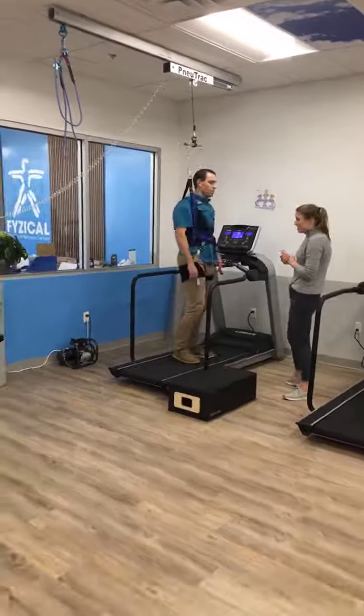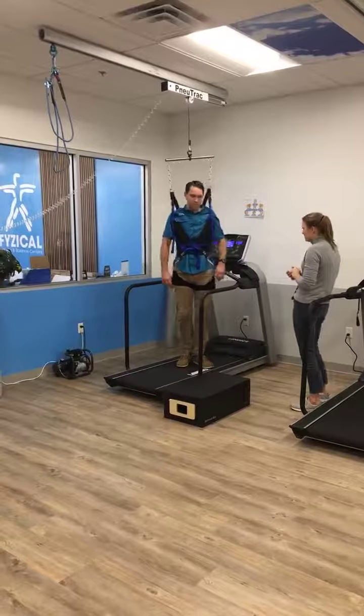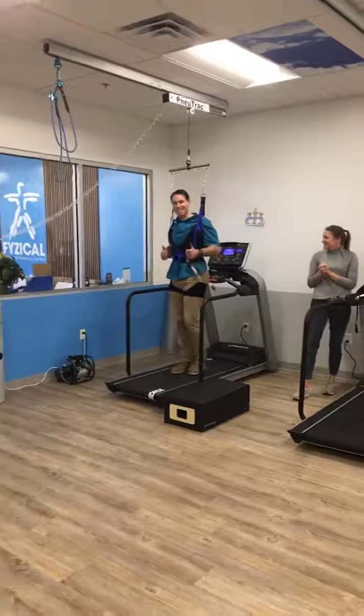Shawn's also doing a side step, which helps with hip stability and to work on different planes of movement. We're even going to go backwards a little bit today — look at Shawn go!